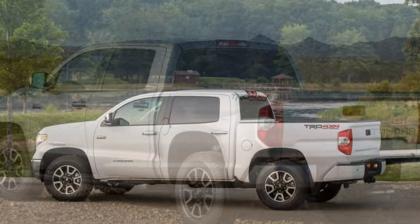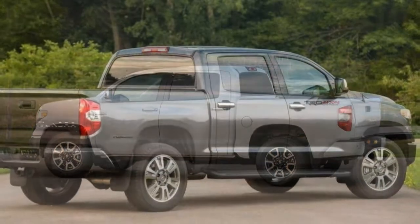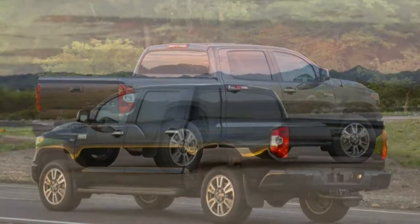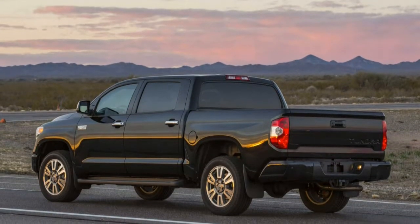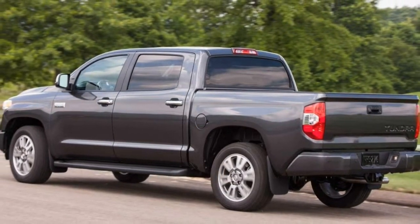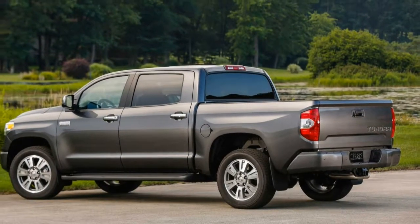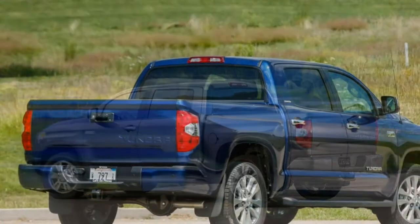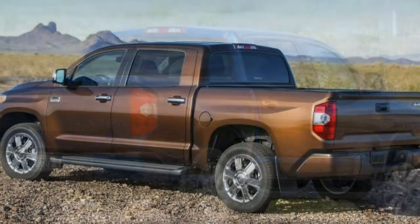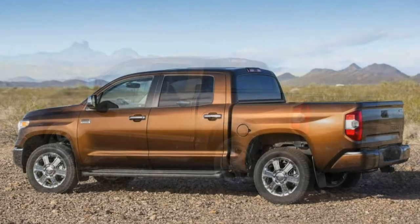The base SR, in regular and extended cab body styles only, comes standard with 18-inch steel wheels, daytime running lights, heated power mirrors, a windshield wiper de-icer, a damp tailgate, keyless entry, air conditioning, cloth upholstery, a 40/20/40 split bench seat, cruise control, full-power accessories, a rear-view camera, an integrated trailer brake controller, a tilt-only steering wheel, Bluetooth phone and audio connectivity, and a six-speaker sound system with a 6.1-inch touchscreen interface, a CD player, an auxiliary audio input jack, and a USB port.